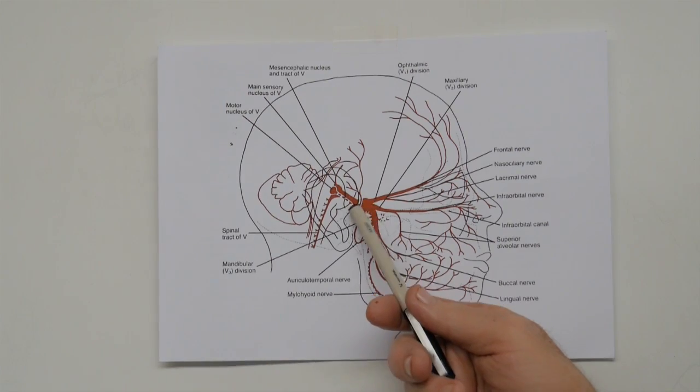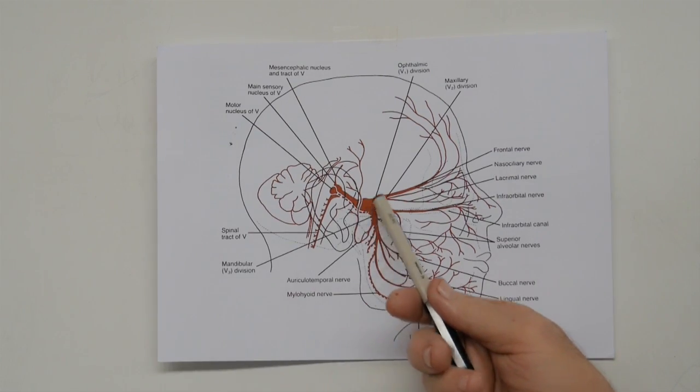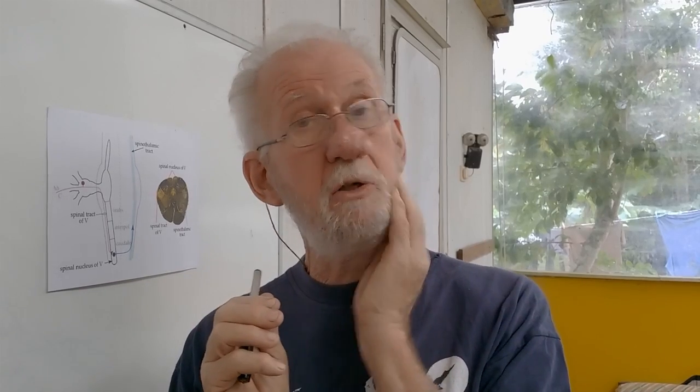It's surgery inside the skull — very expensive. And if you actually damage the trigeminal nucleus itself, where all these cell bodies are, you can actually end up having no feeling at all on that side. In fact, you can lose almost all your sensory input. It can have even worse effects.